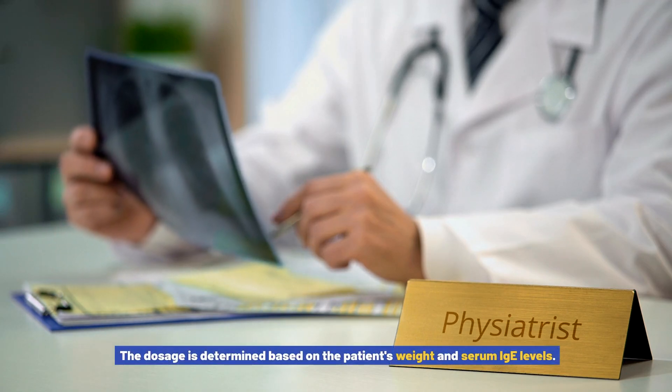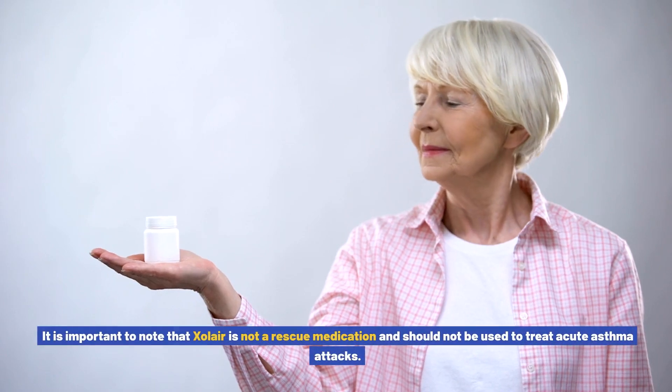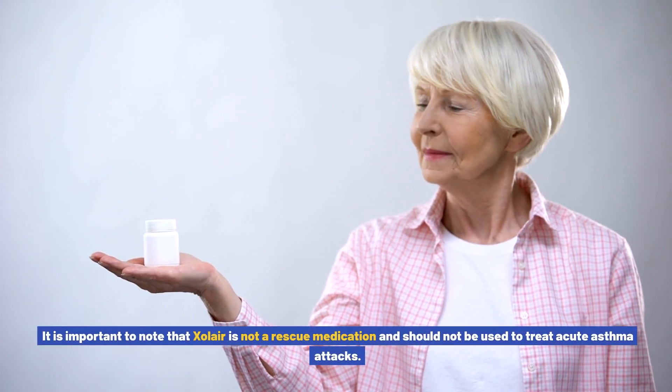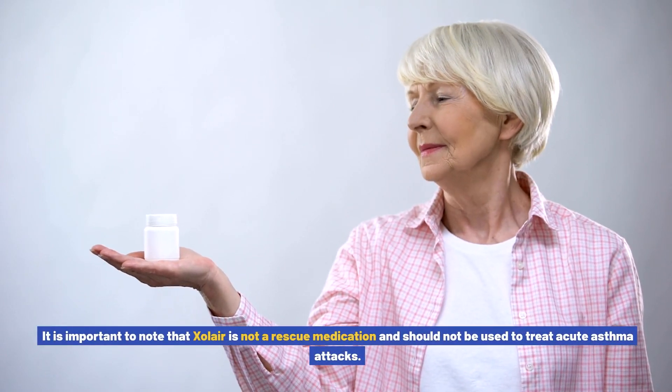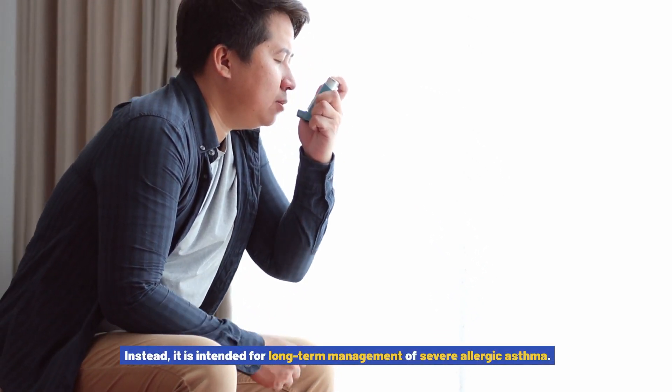The administration of Xolair involves subcutaneous injections every two to four weeks, depending on the individual's specific needs. The dosage is determined based on the patient's weight and serum IgE levels. It is important to note that Xolair is not a rescue medication and should not be used to treat acute asthma attacks; instead, it is intended for long-term management of severe allergic asthma.